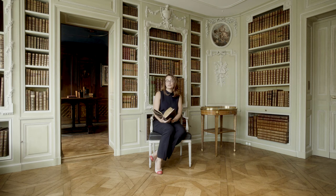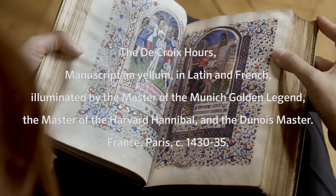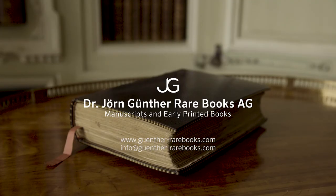This crown jewel of the art of illumination captivates all who have the good fortune to gaze upon its pages. Has it tempted you? Please contact Dr. Jörn Günther Rare Books to learn how your collection might be the next to treasure this masterpiece.